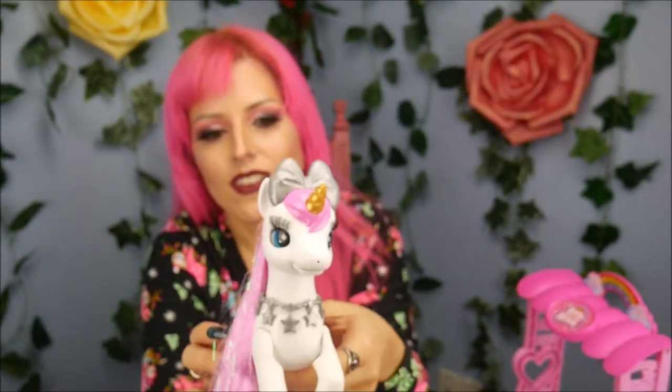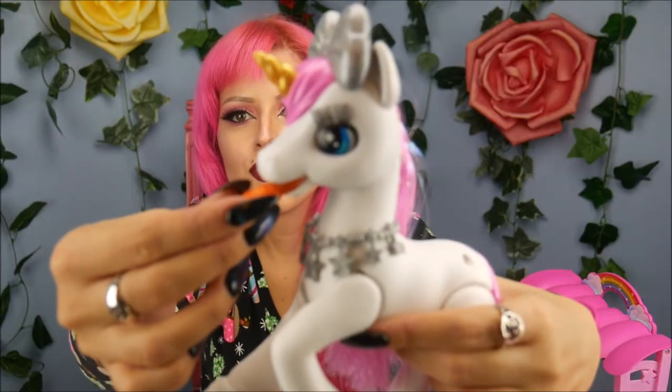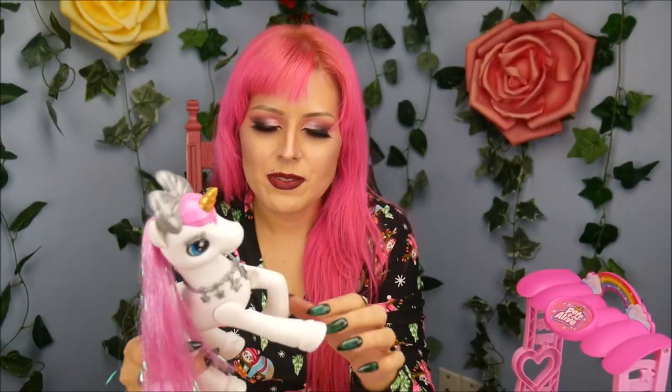Wow, that is so cute! I love it. She's blowing me kisses. Let me see if I can feed her. That is so crazy — watch, the carrot goes in the mouth. That is so cool!